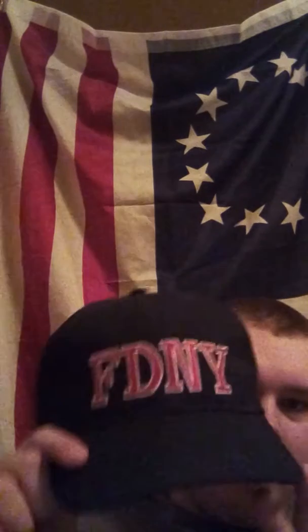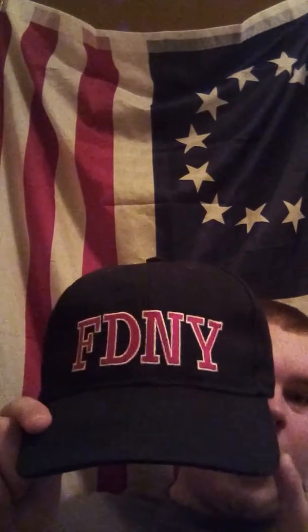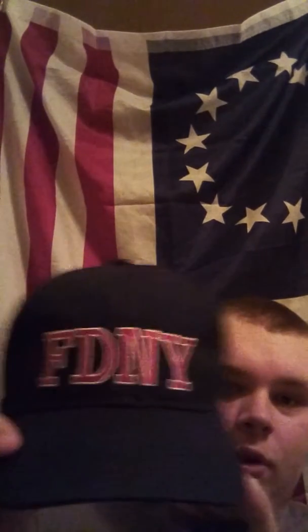And this hat, pretty cool. I got it because I feel that it had something to do with 9-11. It is a Fire Department of New York hat. It is a duty cap, and they would wear this when they're just hanging around the firehouse and doing whatever.